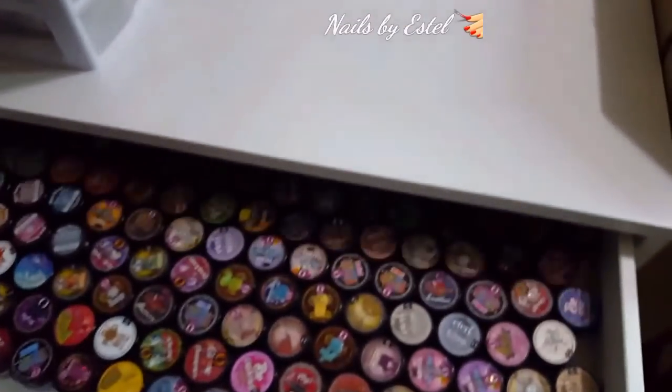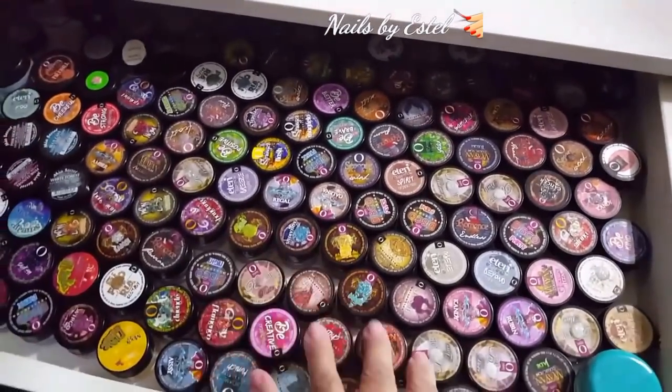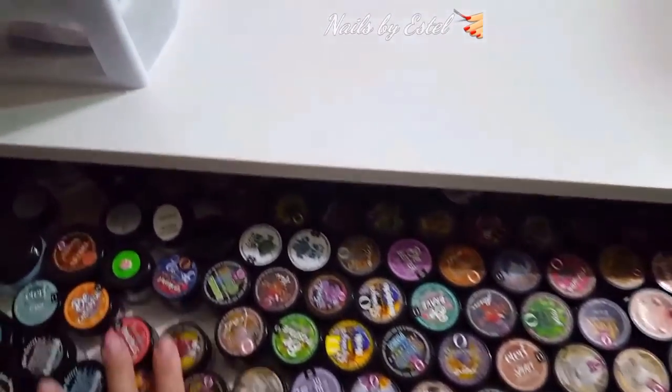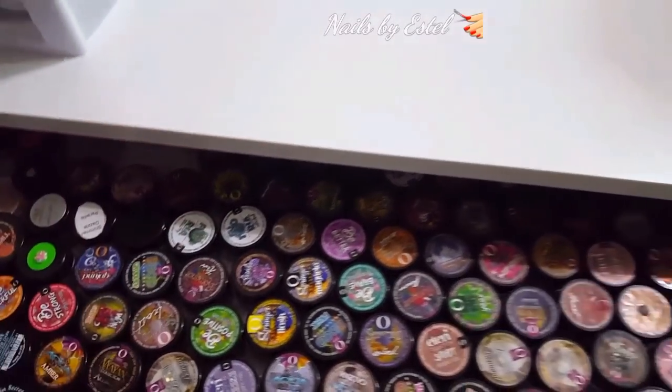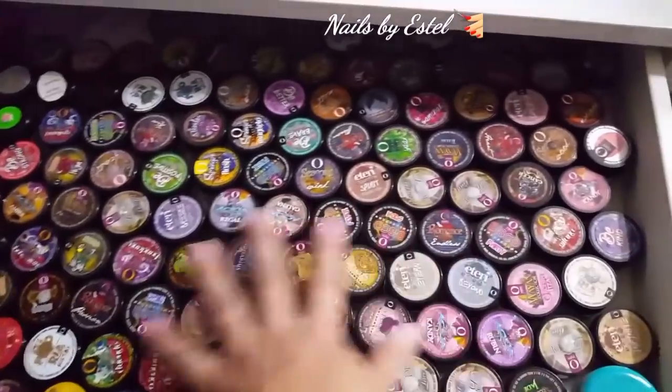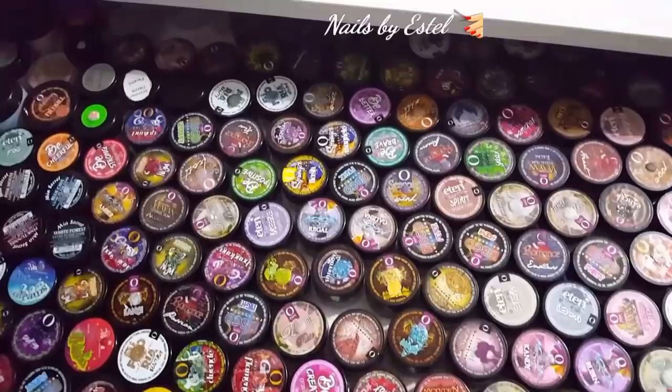Over here I have all my organic nail collection, which I love, love, love. These are my babies - I love it. So these are all my organic nail collections.